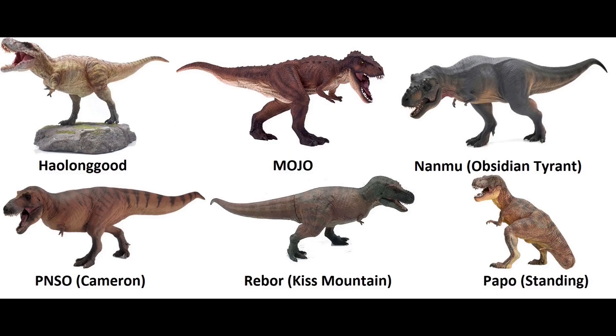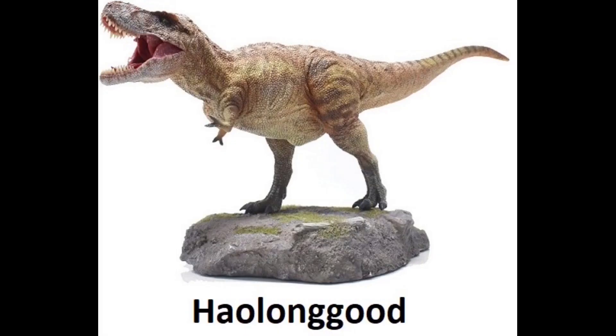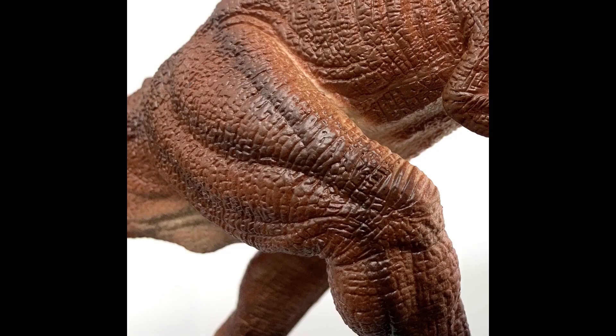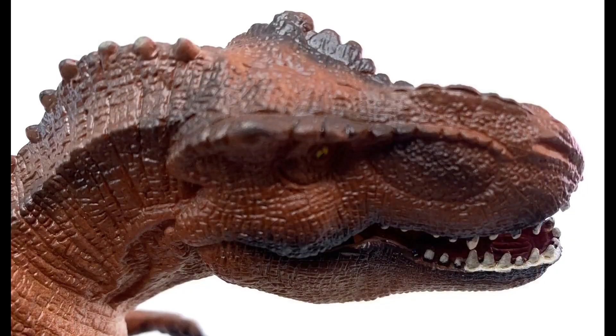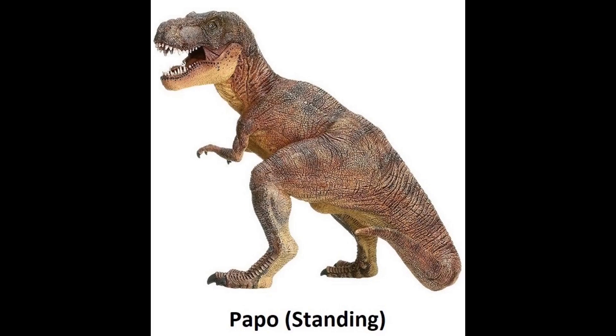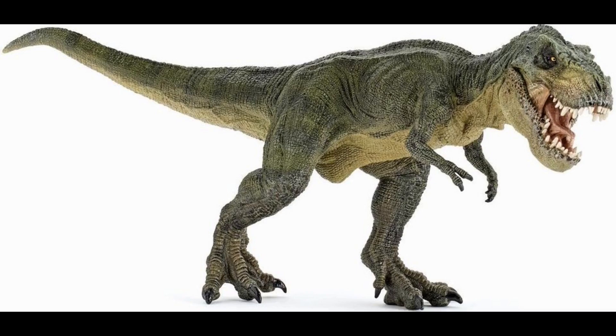Moving on to the hard part — setting aside juveniles and feathered T-Rexes, we have six adult T-Rex champions to evaluate: Papo, PNSO, Nanmu, Allendoid, Rebore, and Mojo. Which would be the worst? Sorry, but it's the Mojo one — great colors, but at the bottom for scientific accuracy. Which would you eliminate next? The Papo one. Even though the green running Papo T-Rex has the right stance, it was modeled after the movies, and a lot of its proportions and features aren't as scientifically accurate.